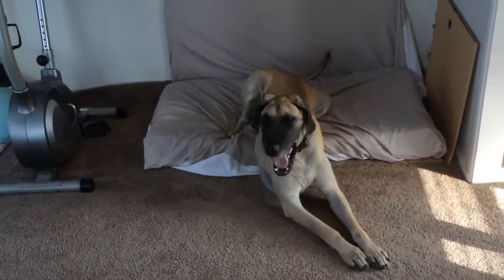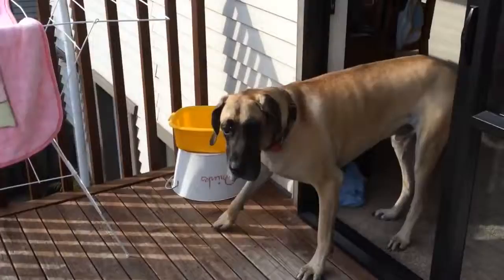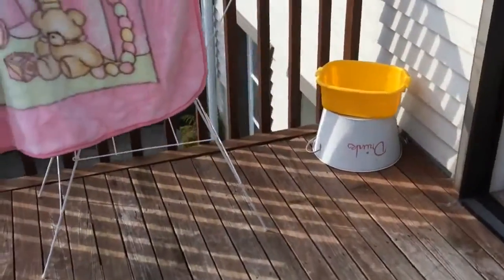Jackson is an indoor-outdoor dog so he has his own comfy bed in the house. Because these dogs are really tall, it's a good idea to place their water and food at chest height.